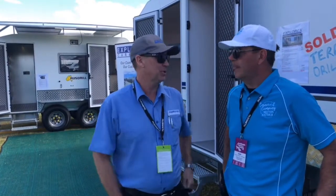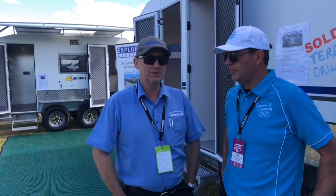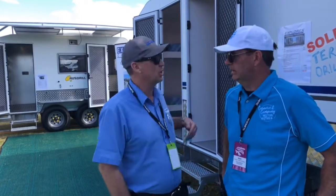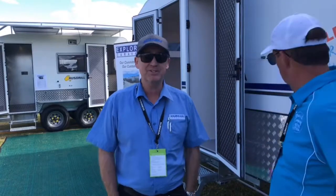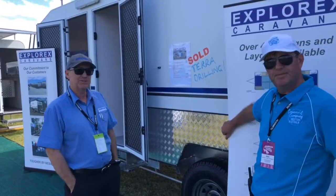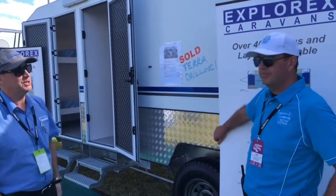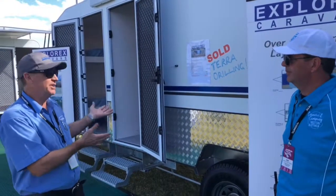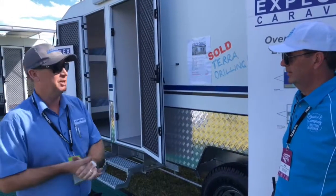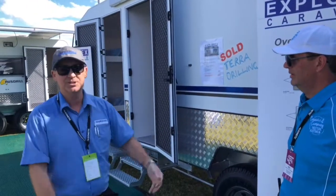Explorex has a great home here in Kalgoorlie. This is our core business. We do a lot of mining caravans, a lot of exploration caravans and we sold one today, so that's been fantastic. Now look at that, that is a doozy. One of our existing customers, Terra Drilling, bought this Fort Worth sleeper. This is one of our standard layouts for drilling and exploration companies. They take these out, they go out, they live remotely. They need kitchens, they need sleeping.